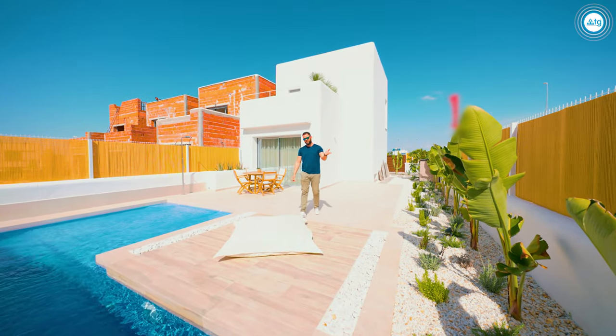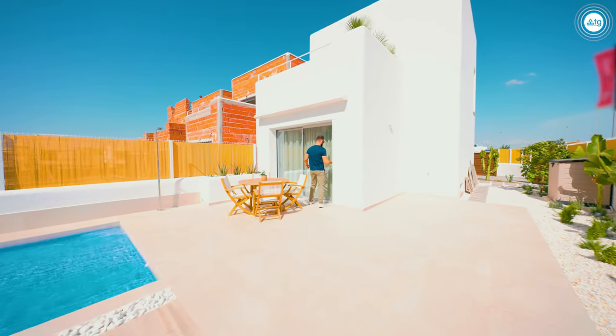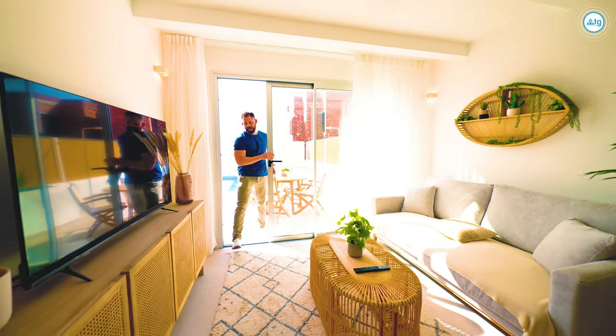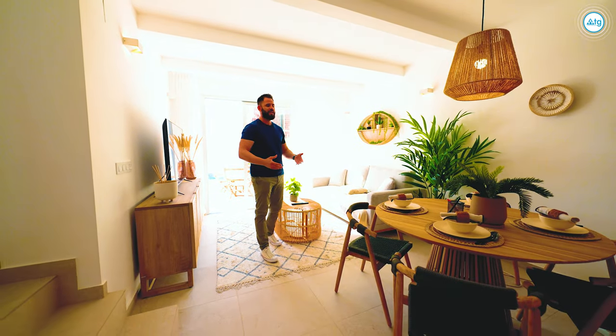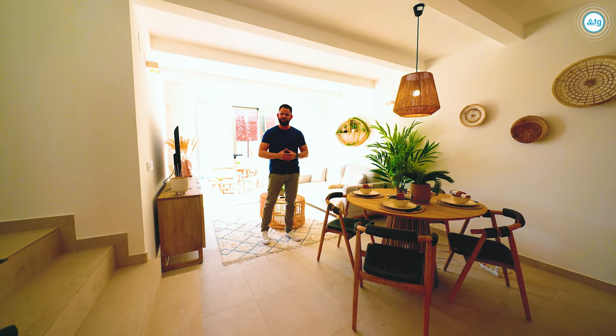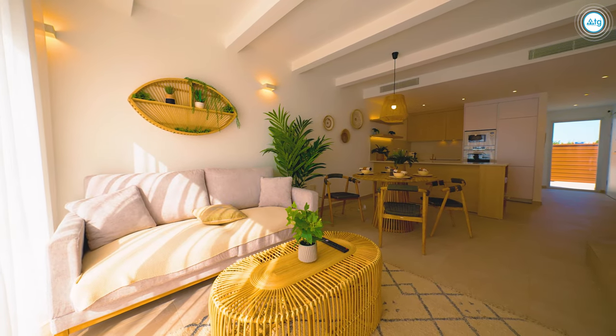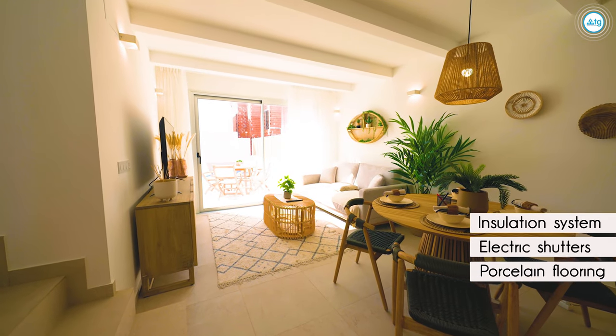And now let's go inside. Welcome to our property. As you can see, this is an open floor concept in which we combine the living room, dining room, and kitchen area in one single space. The property comes with porcelain flooring, electric shutters on all the windows, as well as an excellent insulation system.